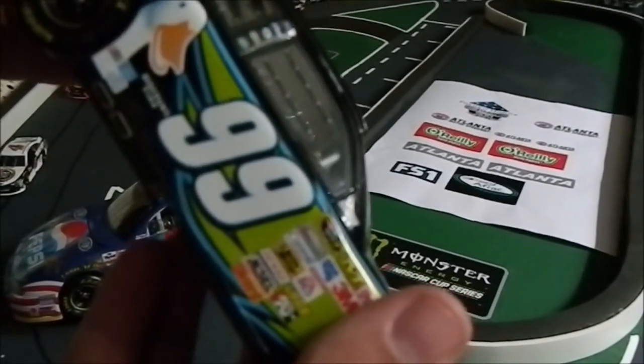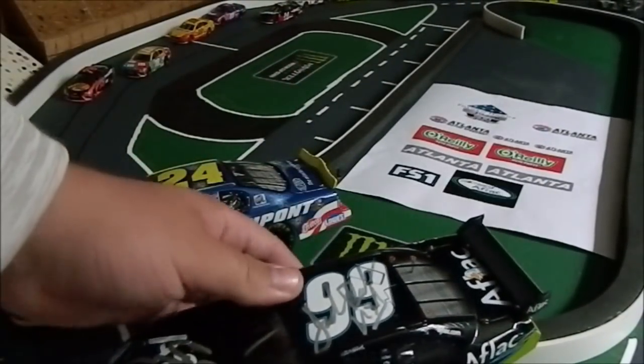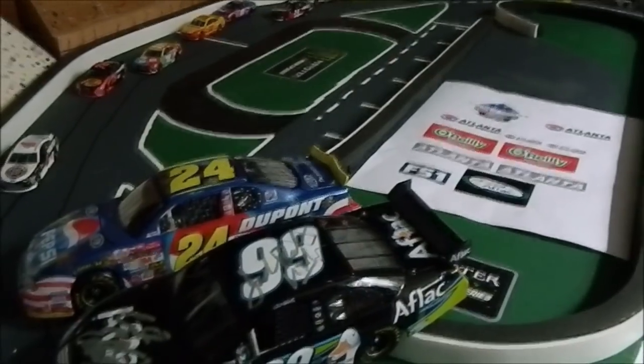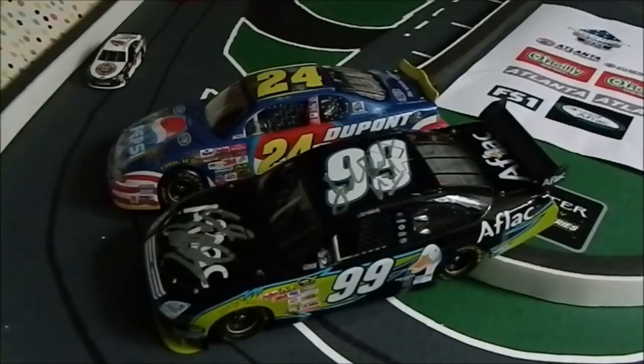This looks amazing. So I got this — picked that one up too for my birthday. Happy birthday to me!